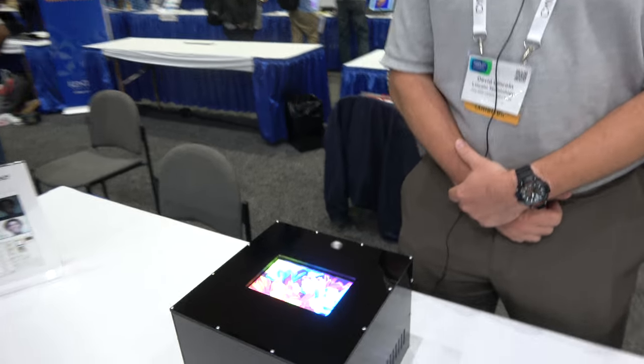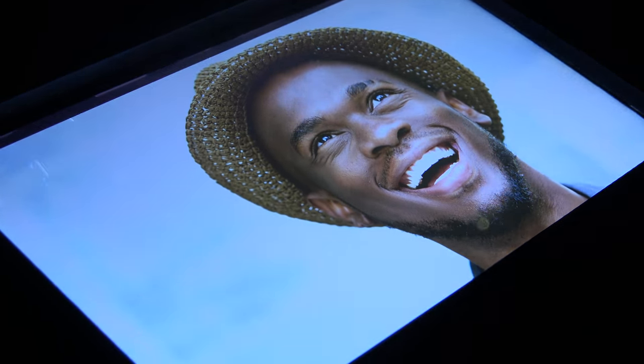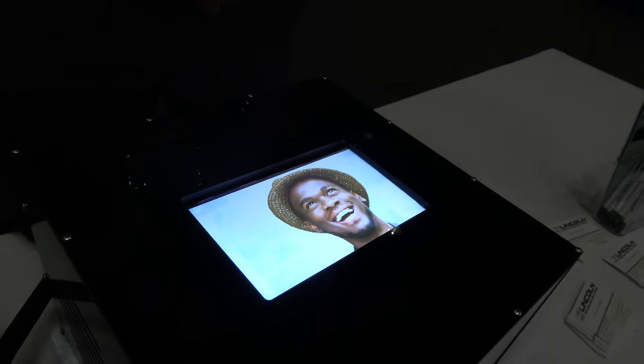Right here we have a 7,000 nit display that's good for outdoor use, signage, vending machines, automotive, marine, and avionics.